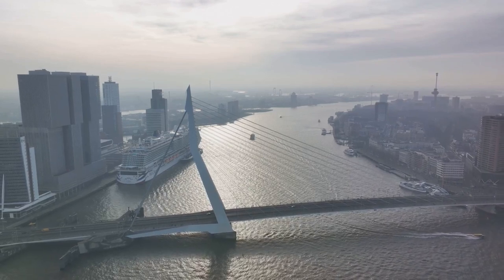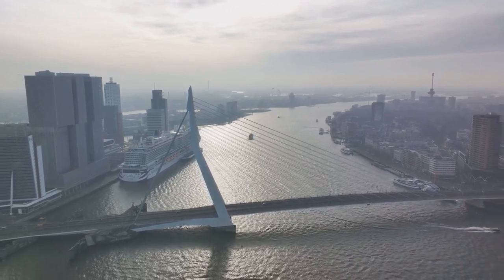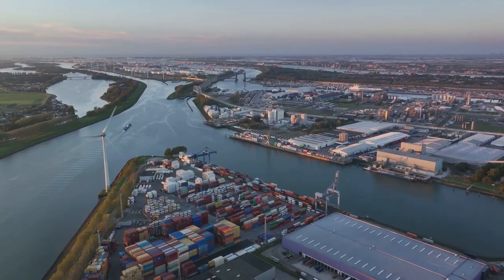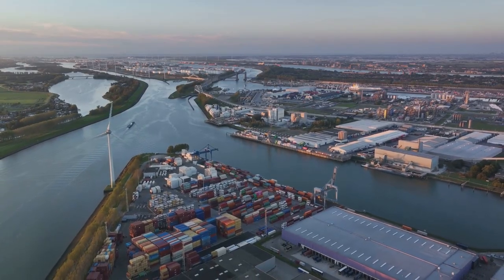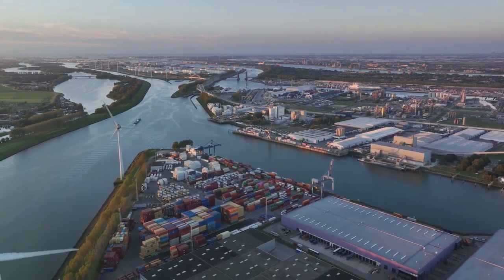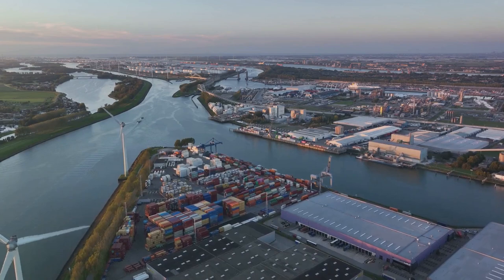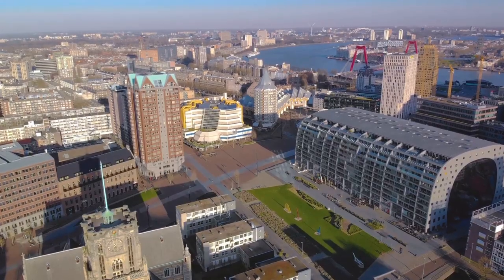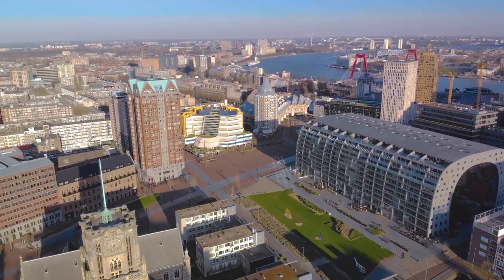With its graceful lines and impressive span, the bridge is a sight to behold, particularly when illuminated at night. But Rotterdam isn't just about modern designs and lively evenings. It also boasts a rich maritime history, with the stunning port serving as a constant reminder of the city's seafaring roots. Rotterdam is a city that embodies the spirit of modern Holland.